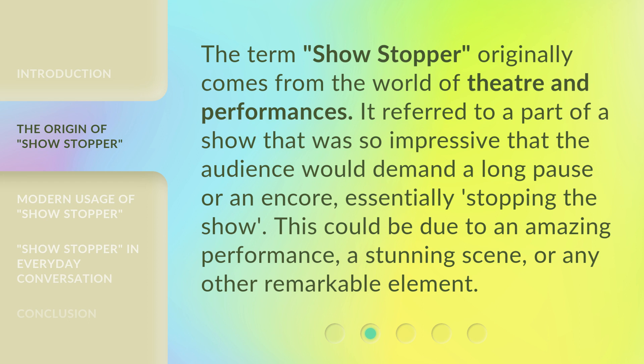The term 'showstopper' originally comes from the world of theater and performances. It referred to a part of a show that was so impressive that the audience would demand a long pause or an encore, essentially stopping the show. This could be due to an amazing performance, a stunning scene, or any other remarkable element.